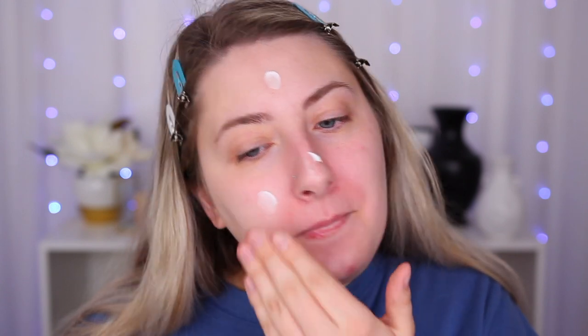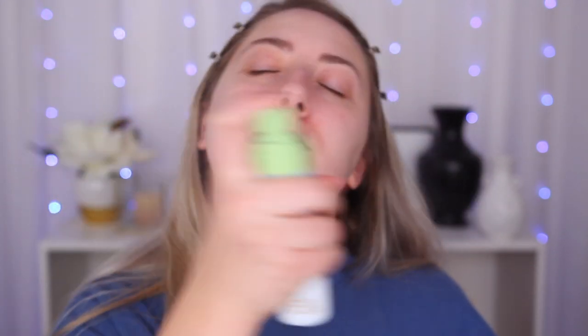My skin definitely feels a lot more hydrated now, but I'm still going to add the Pixi Hydrating Milky Mist. I'm hoping I still get oily at the end of the day like I normally would — I'd love to see how this wears on my normal skin. We found that a brush works best, so I'm just going to stick to using the Luxie 532 Round Top Blender brush.